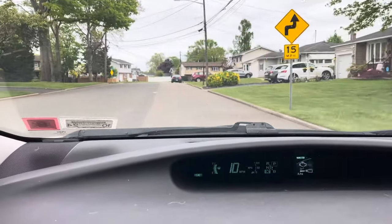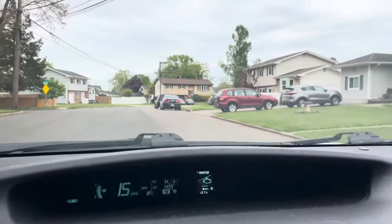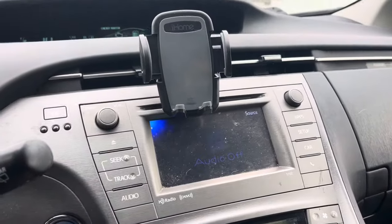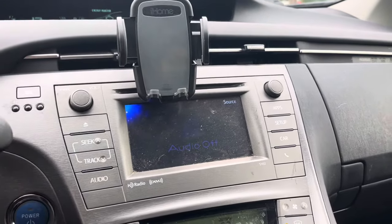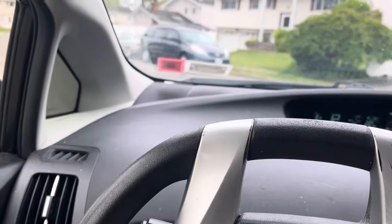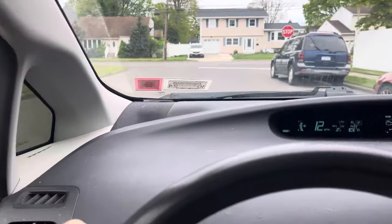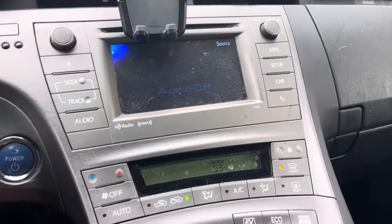Hey guys, here today with common problems for the Toyota Prius Buyer's Guide. This is a 2015 Gen 3 Prius, and I've owned two Gen 3s. My first was a 2013 Prius, and I currently own a 2023 Prius Prime.